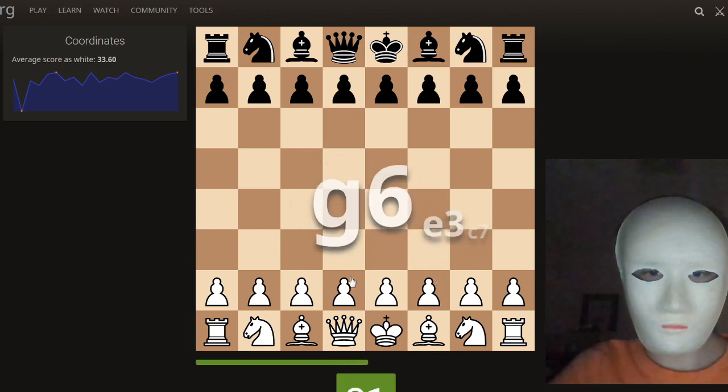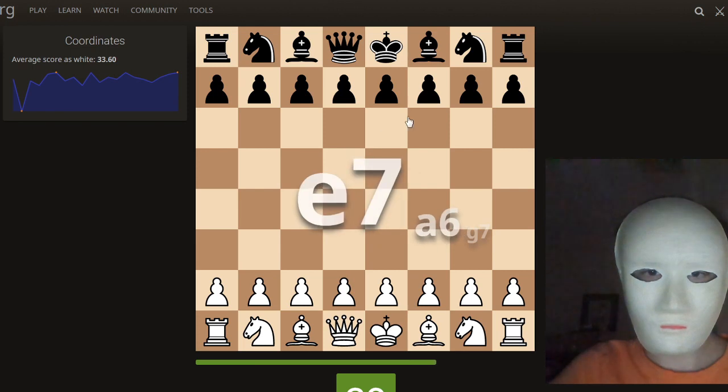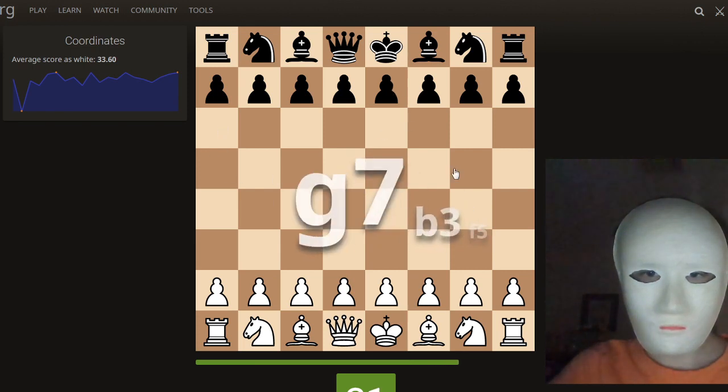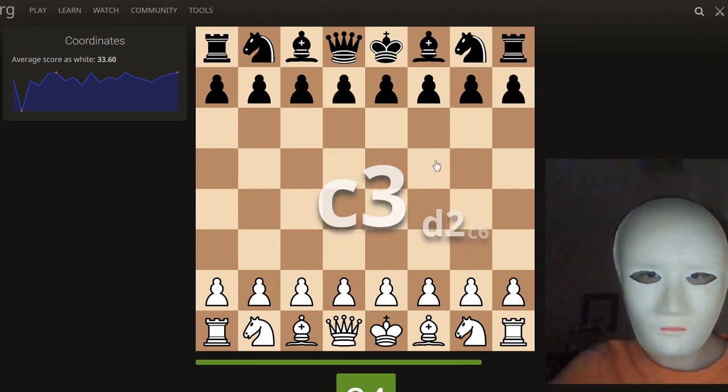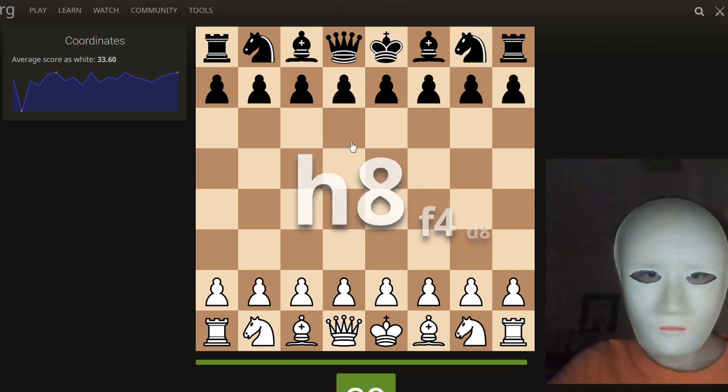G3, C2, F1, D2, G6, E3, C7, H4, B2, H6, C7, D5, E7, E7, A6, G7, B3, F5, C3, D2, C6, F7, D2, H8.